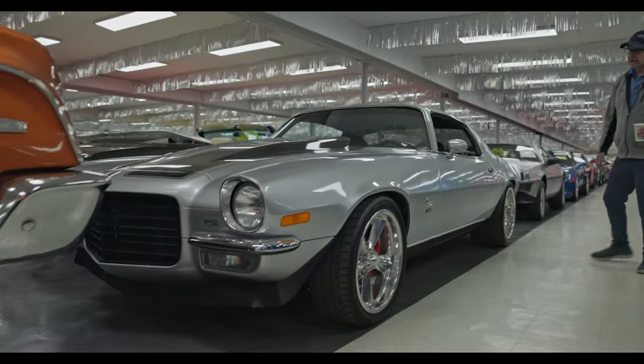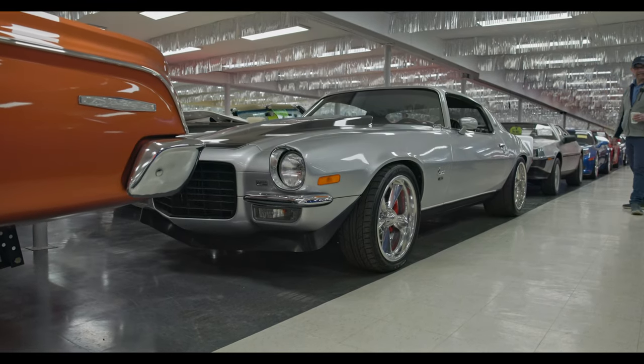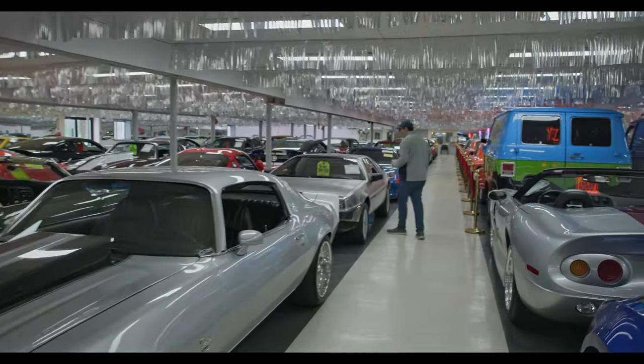Nice looking Camaro. Just a nice overall build, sharp looking. It's got some nice upgrades, nice stance. Remember volocars.com — that's where you can see all of these cars.